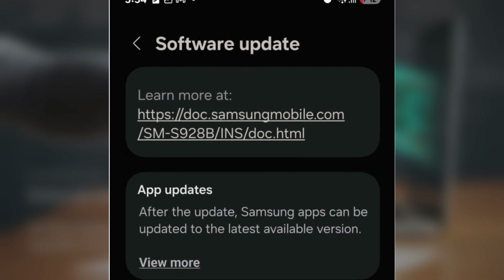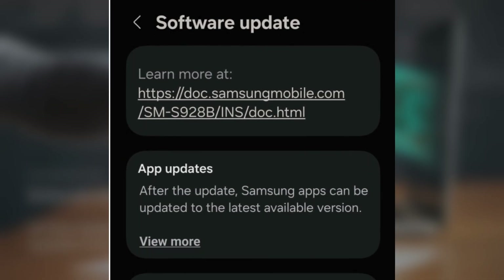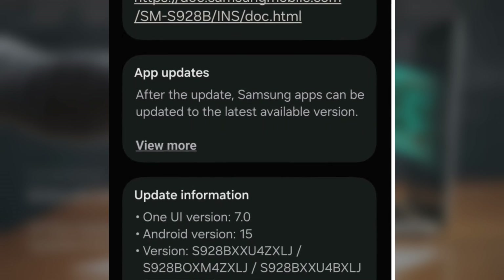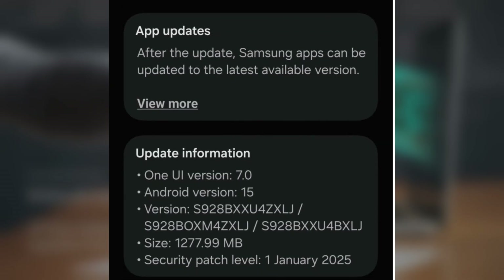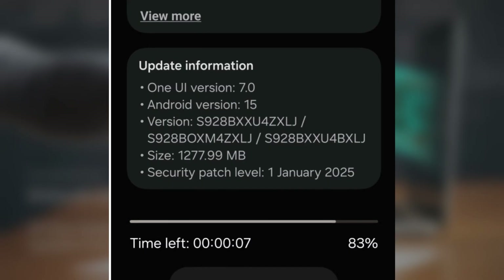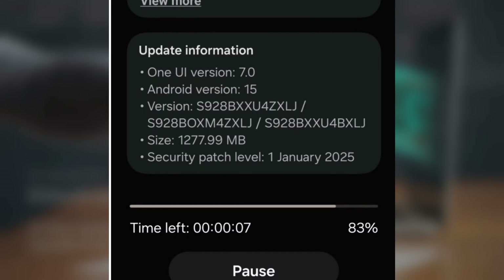The update brings several enhancements and bug fixes, including improvements to the Now Bar and better vertical scrolling in the app drawer. It's great to see Samsung refining the user experience in these ways. The update is about 1.2 gigabytes in size, so make sure you're connected to Wi-Fi before downloading it.